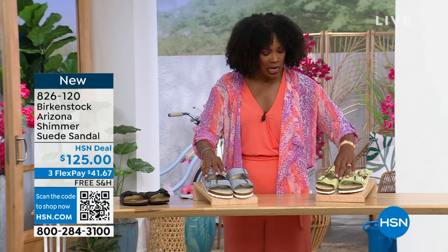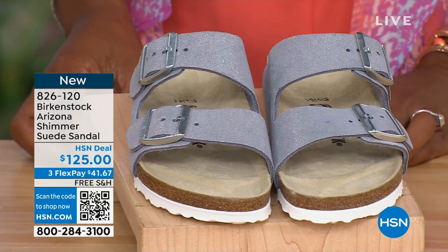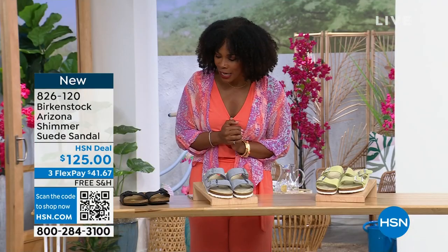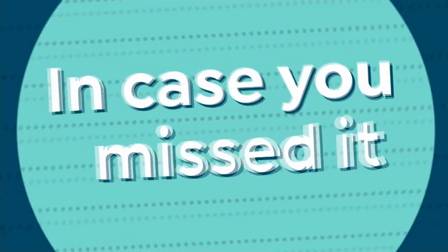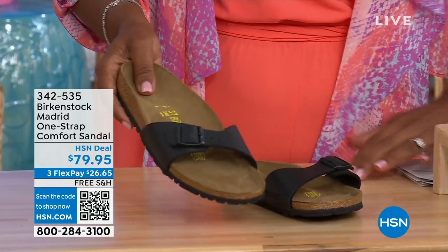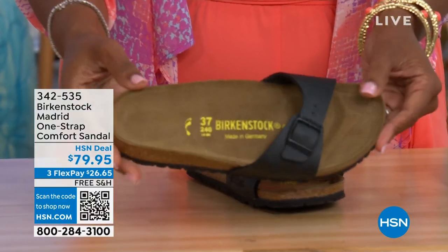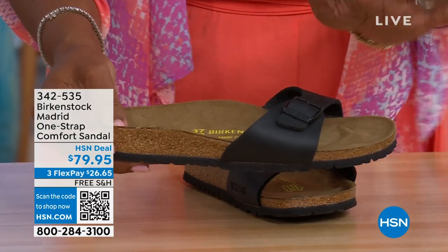Shimmering popcorn or shimmering purple fog are your options there — 826-120 is the item number. In case you missed earlier when we had the Madrid sandal — it was the very first Birkenstock to ever come here to the United States and they still have it. They still make it in lots of great colors.